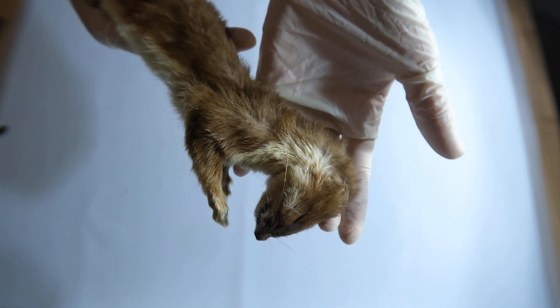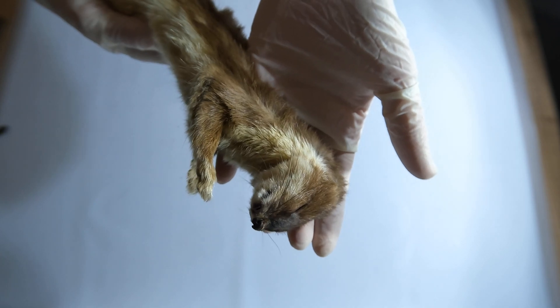We'll share fascinating facts about their fur, muscles, and skeleton. We hope you will enjoy it!